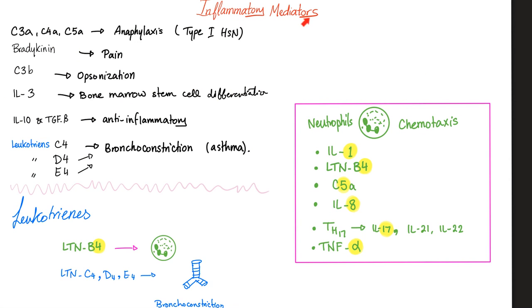Here are some inflammatory mediators: C3A, C4A, C5A — anaphylatoxins, part of the complement system, involved in type 1 hypersensitivity. Bradykinin is for pain. C3B is for opsonization — making the bacteria tasty so we can engulf them. Interleukin-3 is for bone marrow stem cell differentiation. Interleukin-10 and TGF-beta are anti-inflammatory and represent the first step in tissue regeneration and repair.